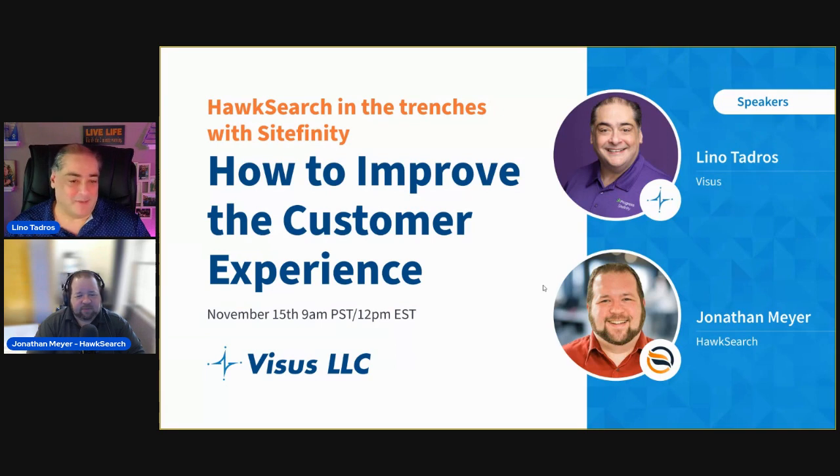My name is Lino Talros. I'm the CTO here at Vysis LLC. I've been in the industry for about 33 years, I've been a Microsoft MVP for over 16 years, currently a Microsoft Regional Director for the last six years, and I've been implementing Sitefinity for 19 years.